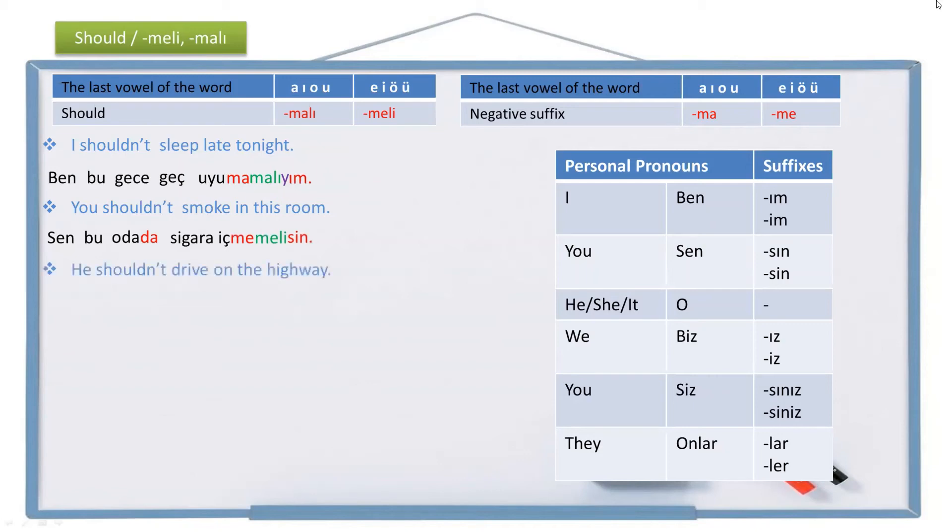Another example: 'He shouldn't drive on the highway.' He is o, highway is otoban, on the highway is otobanda. Drive is araba sür, not drive is sürme, shouldn't drive is sürmemeli. There is no personal pronoun suffix for 'he.' The full sentence is: O otobanda araba sürmemeli.